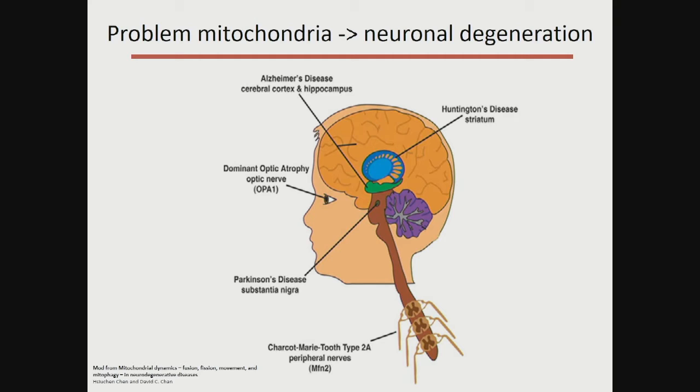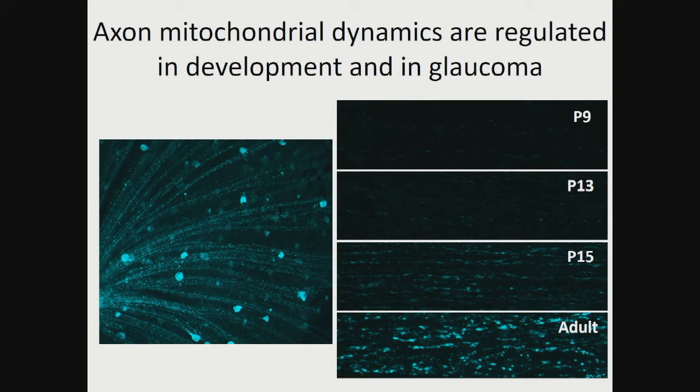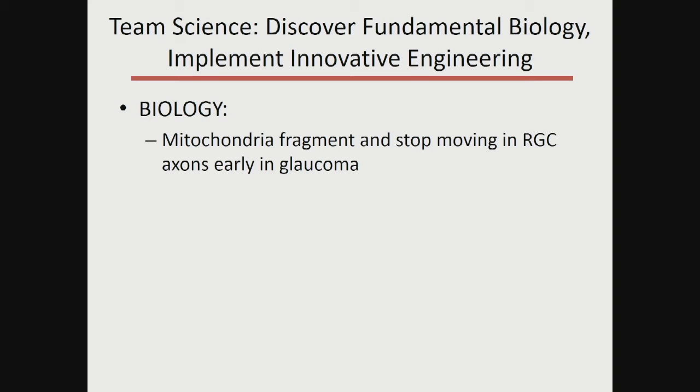Another example: we discovered in the laboratory, along with others, that mitochondria — the energy powerhouses inside cells, including retinal ganglion cells — fragment and stop moving in retinal ganglion cell axons very early in glaucomatous insults. Mitochondria are already very tightly associated with neural degeneration throughout the central nervous system. After optic nerve injury, the mitochondria decay very rapidly — not just at the site of injury in the optic nerve, but back in the retina where we can image them.